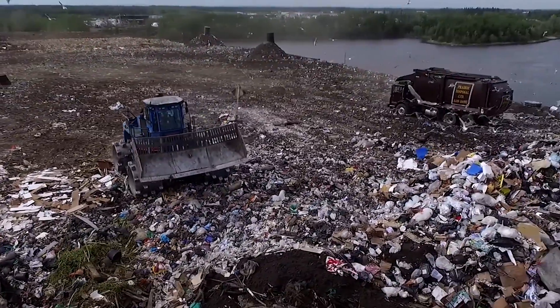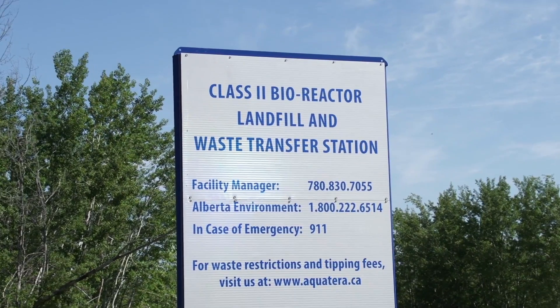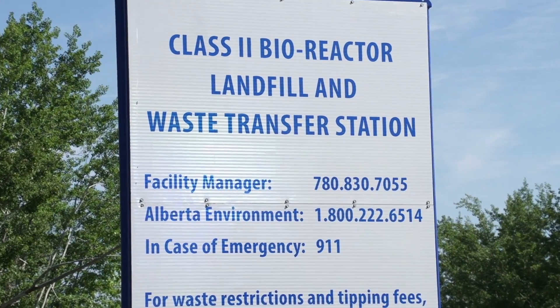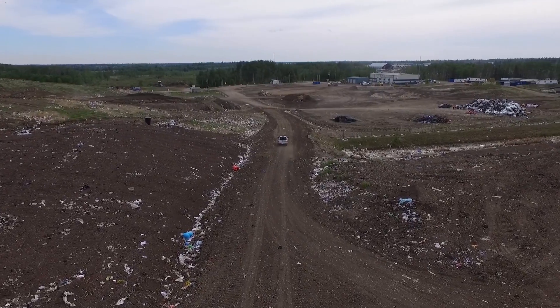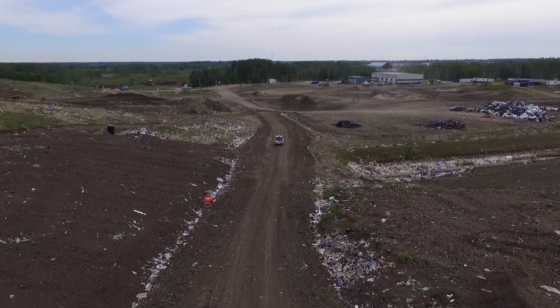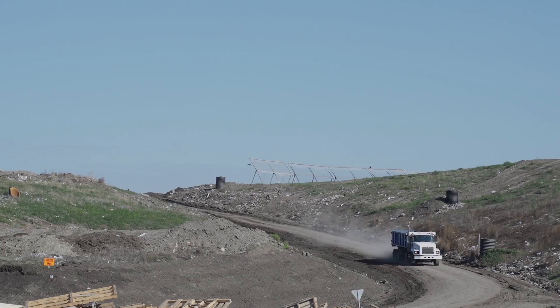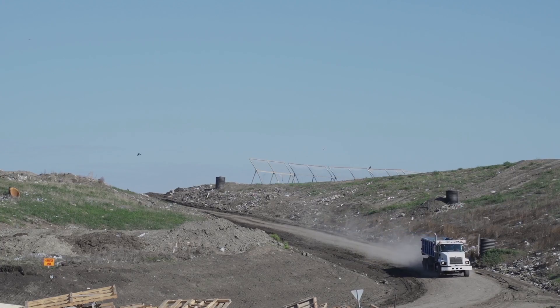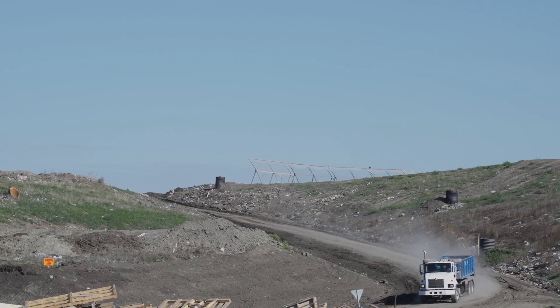Welcome to the Aquaterra Landfill. This facility is classified as a Class 2 bioreactor landfill. Its 16 staff members manage the disposal of garbage and recycling items brought from residential and commercial haulers, businesses, and residents in the Grand Prairie and surrounding area.